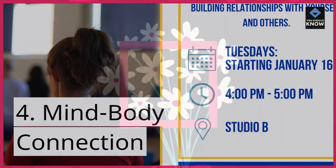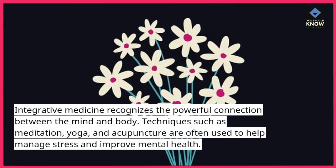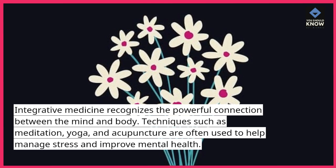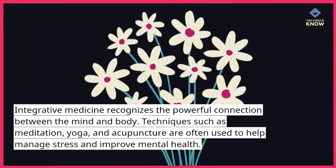4. Mind-Body Connection. Integrative medicine recognizes the powerful connection between the mind and body. Techniques such as meditation, yoga, and acupuncture are often used to help manage stress and improve mental health.